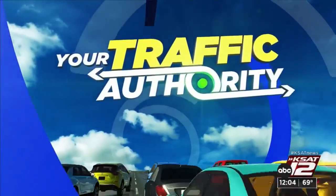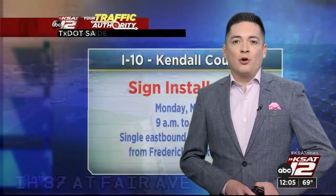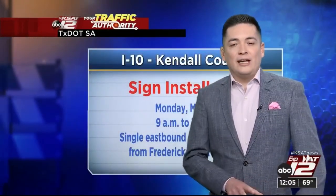All right, folks, we are about halfway through the month of May, but we can still expect plenty of road work to take place in and around the Alamo City. So let's get you in the know before you go this work week. I-10 here in Kendall County.